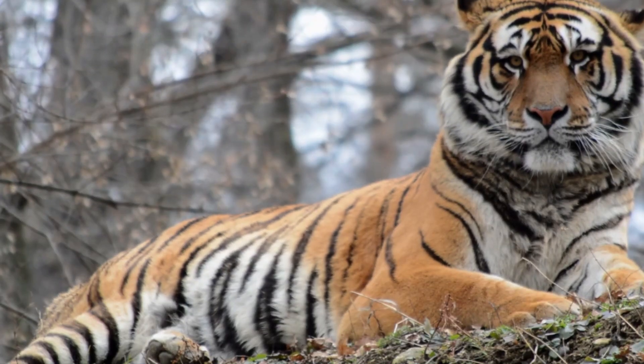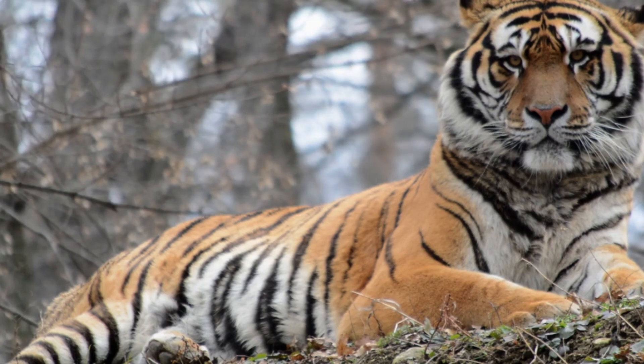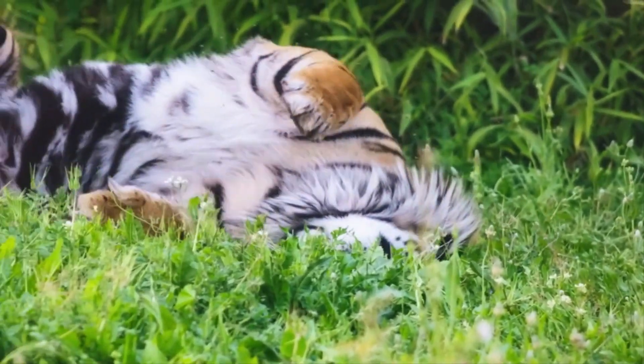Today we're going to take a closer look at the 10 tiger species, from smallest to the largest. So get ready to learn about these incredible big cats.